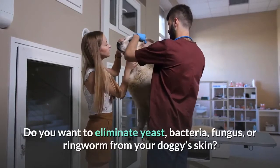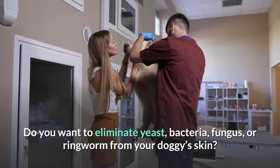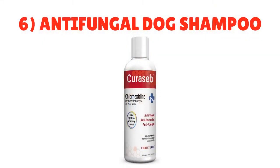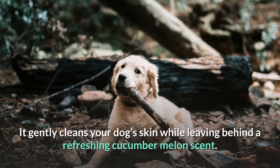Number six: Antifungal Dog Shampoo. Do you want to eliminate yeast, bacteria, fungus, or ringworm from your dog's skin? Bexley Labs makes an effective medicated dog shampoo called Curaseb Antifungal and Antibacterial Chlorhexidine Shampoo with Ketoconazole. It gently cleans your dog's skin while leaving behind a refreshing cucumber melon scent.